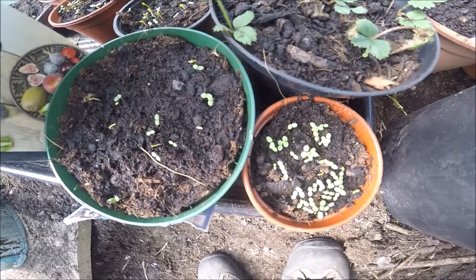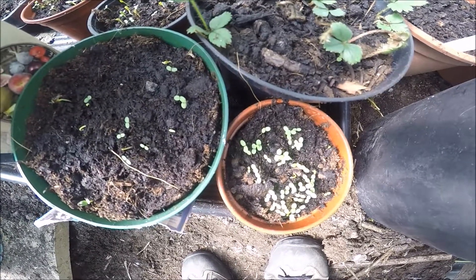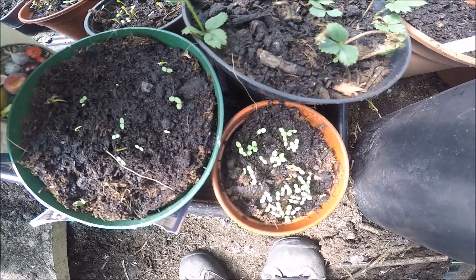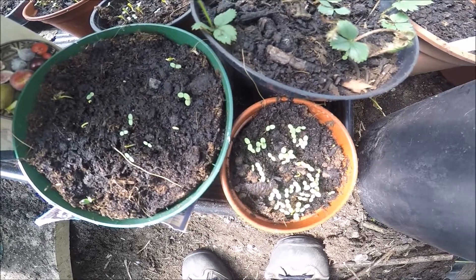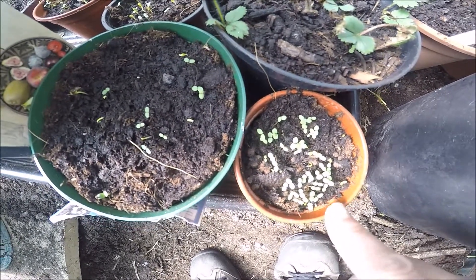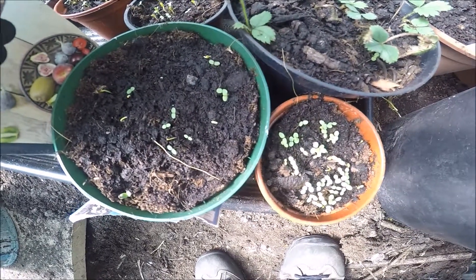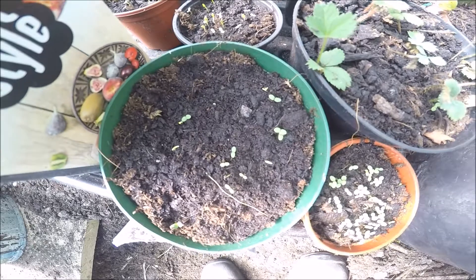These are all pots for my mum of different varieties, a mix of flowers. I've got a white mix and a blue mix, and one or two other bits and bobs of old seeds that I'd got from previous years that had been half used, so I've sprinkled things in so she can just stick them in her garden and she doesn't have to do too much work.